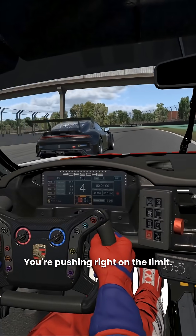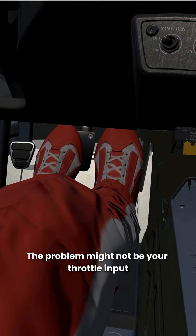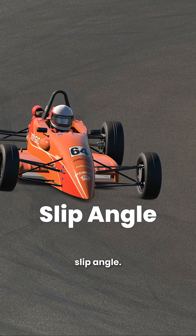Have you ever felt this? You're pushing right on the limit, but your lap time just isn't improving. The problem might not be your throttle input, and not your steering either. It could be that your tyres aren't working at the correct slip angle.